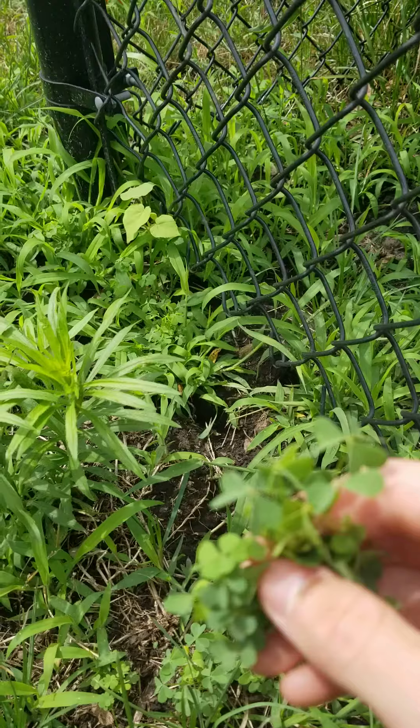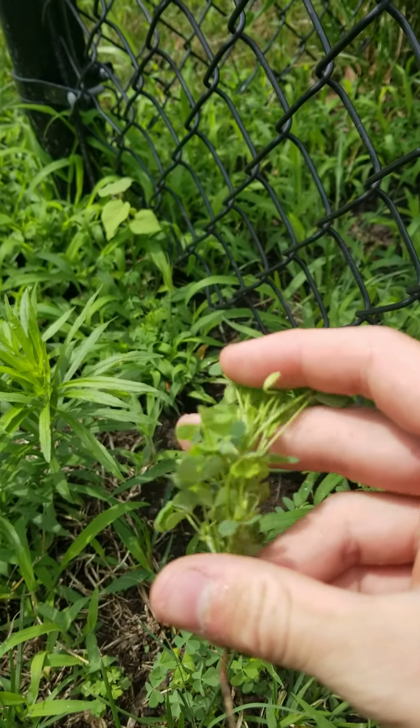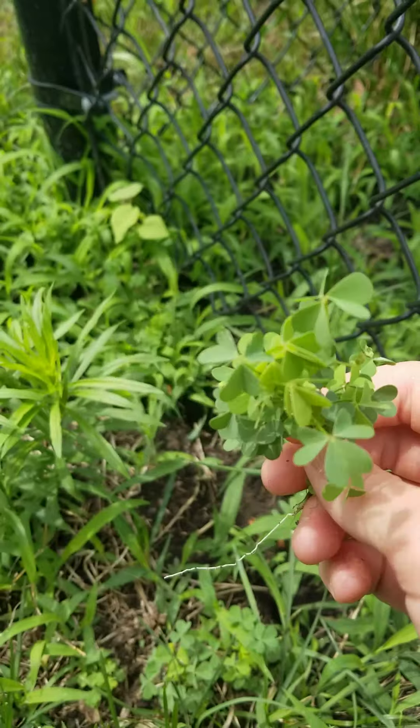It's also very delicious and sour in flavor, similar to the skin of a granny smith apple. The whole plant is edible, so you don't have to worry about eating the wrong part. Enjoy!